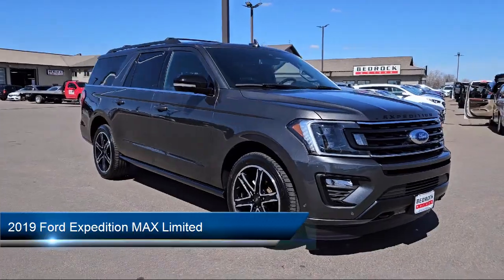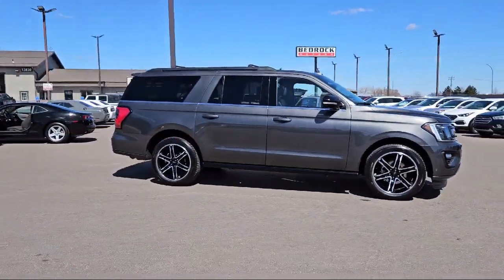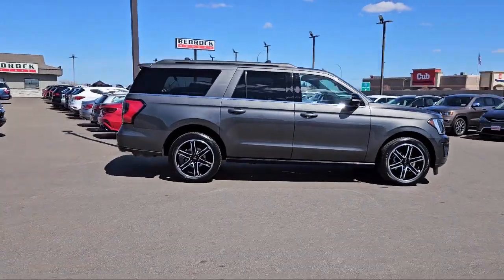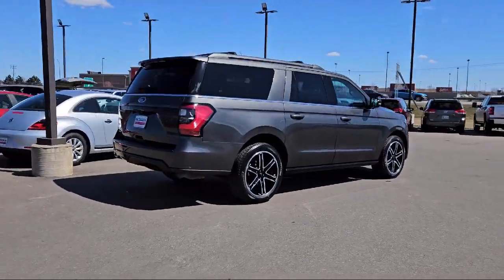It comes equipped with multifunction steering wheel controls, moonroof, sunroof, anti-glare, dual front air conditioning zones, rear air conditioning, and tow hooks.